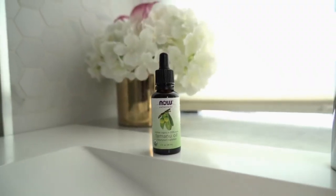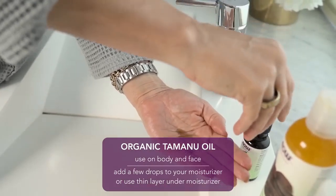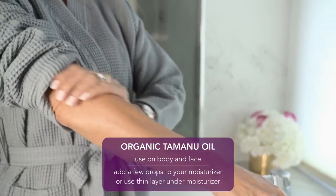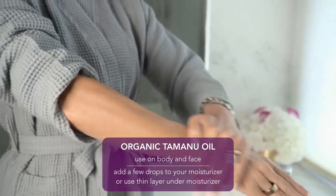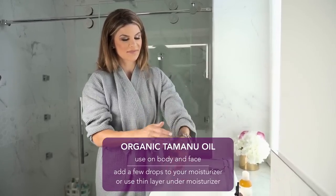Organic Tamanu is a premium cold-pressed oil from the seeds of the Tamanu tree, which is found throughout the South Pacific. Tamanu oil is green in color with a distinct nutty smell and has naturally occurring essential fatty acids that promote soft, radiant, hydrated skin.